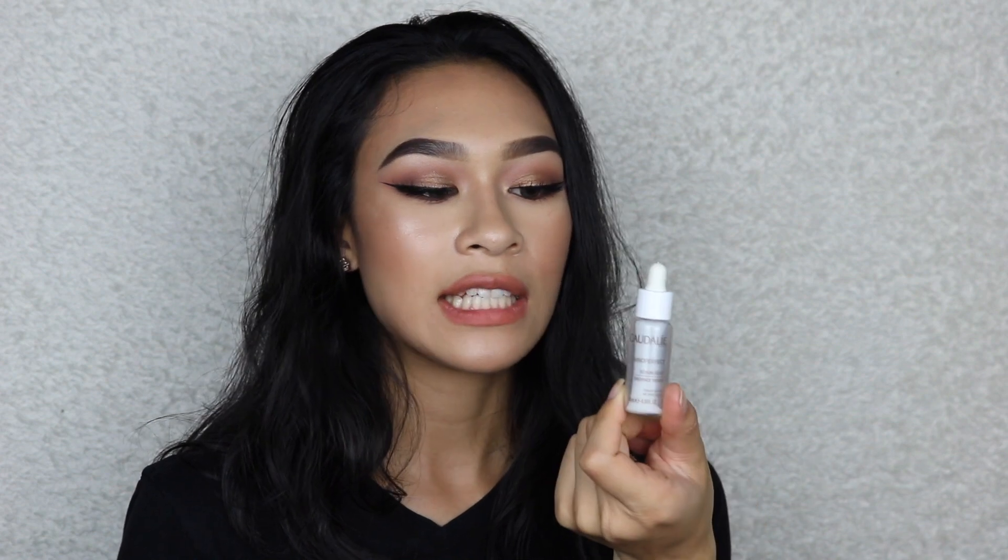I'm a huge lover of Caudalie but I got this Vino Perfect serum as a birthday sample. My sister personally loves it - she got a full size when we were in France. But for me it didn't do anything to my skin. I think it might work better for her since she has bigger pores and is a bit oilier than me. It also smelled weird.